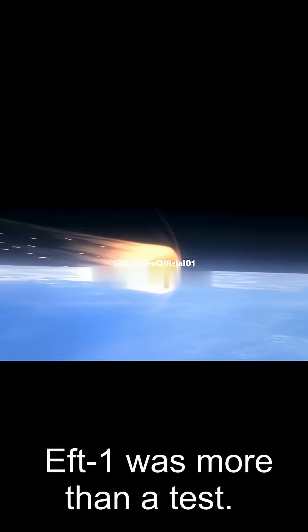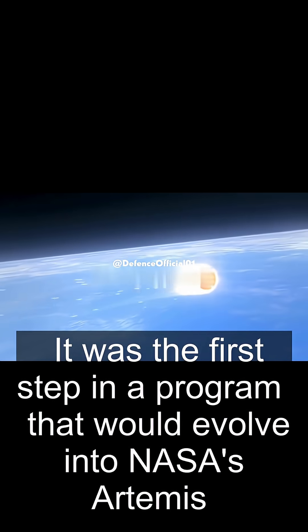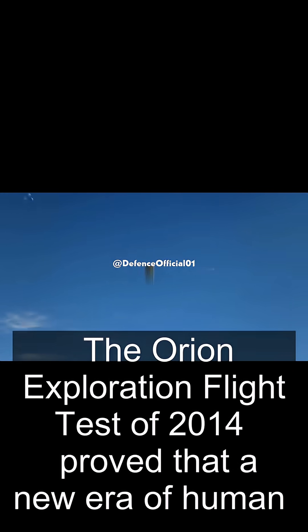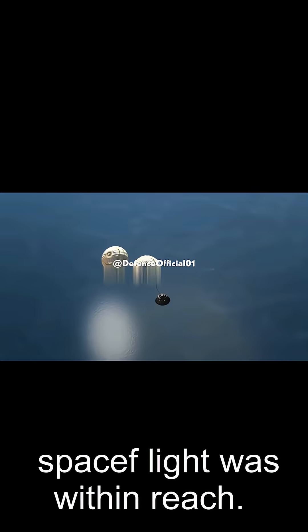EFT-1 was more than a test — it was the first step in a program that would evolve into NASA's Artemis missions, designed to return astronauts to the Moon and eventually pave the way to Mars. The Orion Exploration Flight Test of 2014 proved that a new era of human spaceflight was within reach.